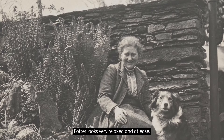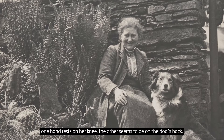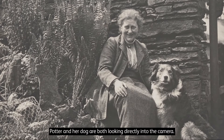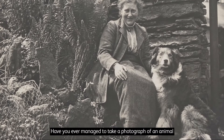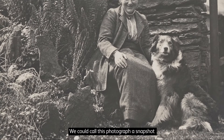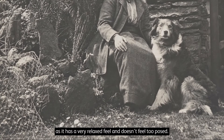Potter looks very relaxed and at ease. One hand rests on her knee, the other seems to be on the dog's back. Potter and her dog are both looking directly into the camera. Have you ever managed to take a photograph of an animal while they look at the camera? We could call this photograph a snapshot, as it has a very relaxed feel and doesn't feel too posed.